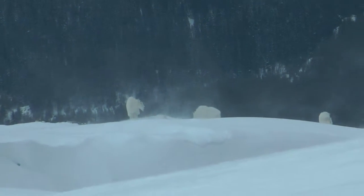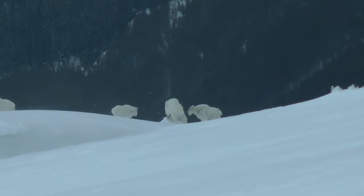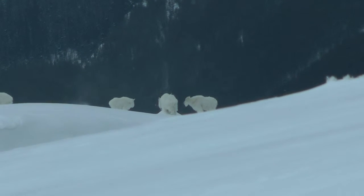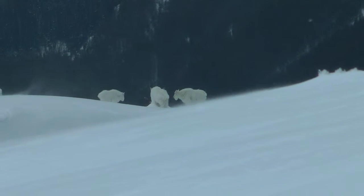The snow swirls in the wind, but watch the two goats that are coming in from the right. Despite the cold, they still have enough energy to reinforce their position in the pecking order of the herd.